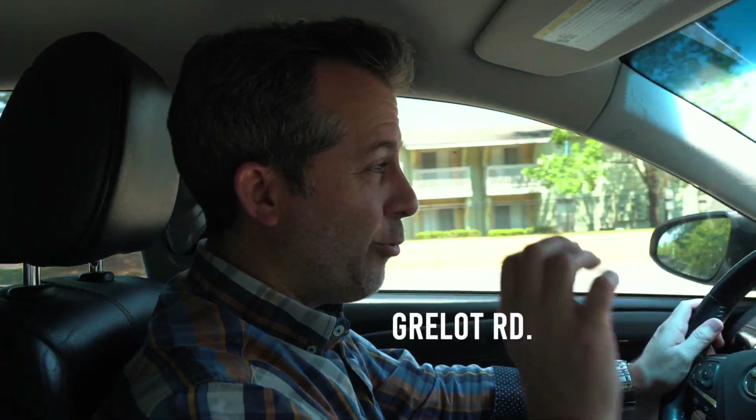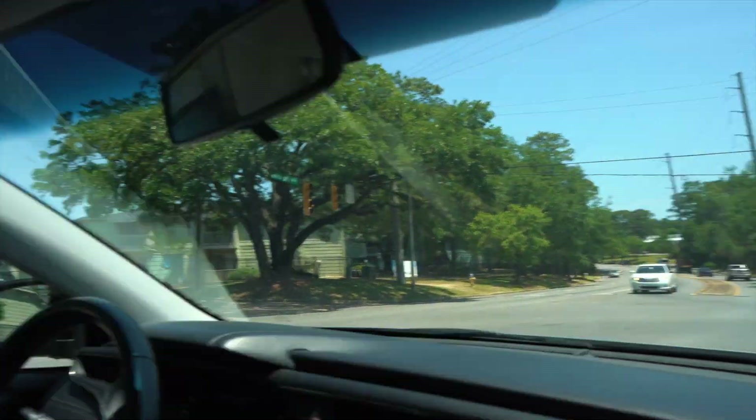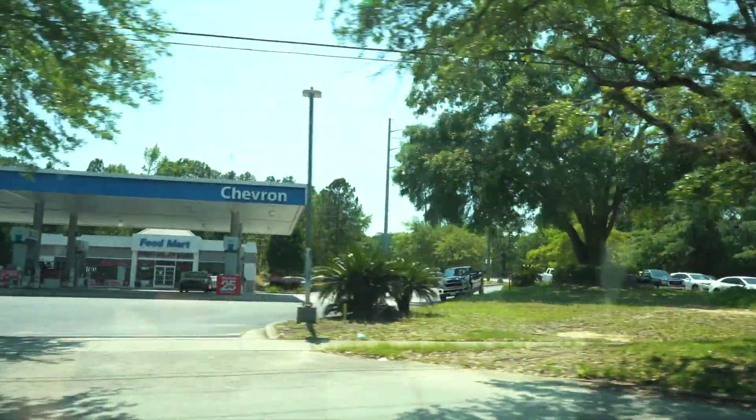Now we're crossing under Grilotte Road. Siri cannot pronounce that to save its life, but this is where it starts and it goes way out in West Mobile. Just up the hill you've got the West Mobile branch of the Mobile Public Library.